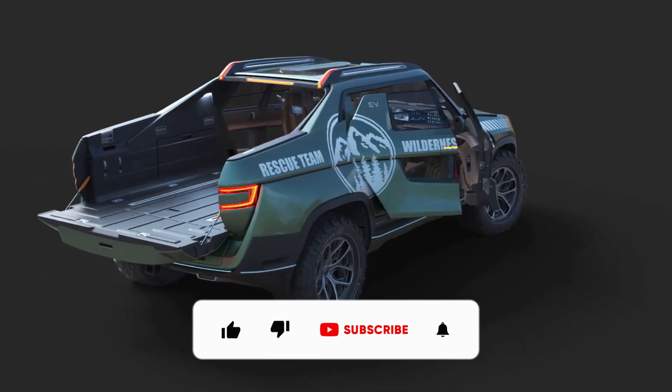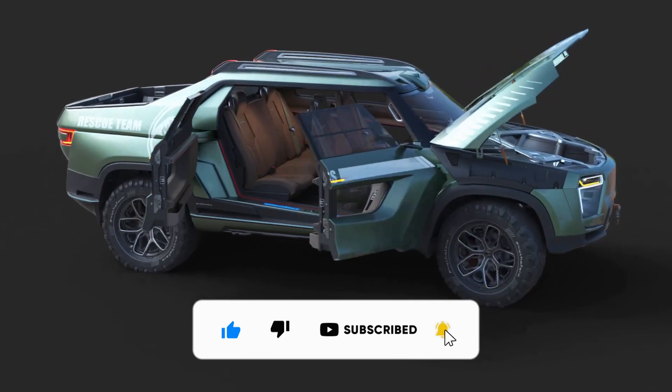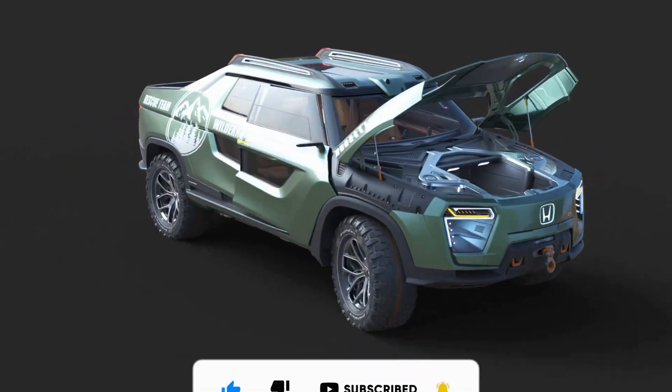Before we continue, please don't forget to like, share, and comment on this video. Subscribe to the channel and put the notification bell on so you don't miss our next video.